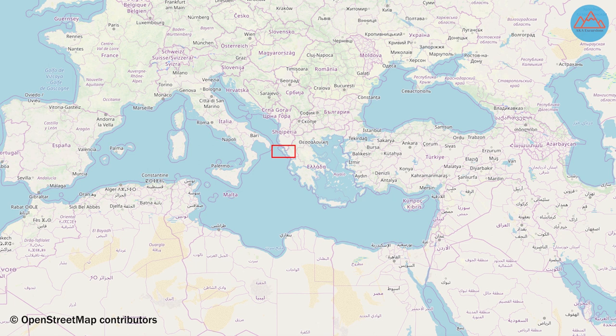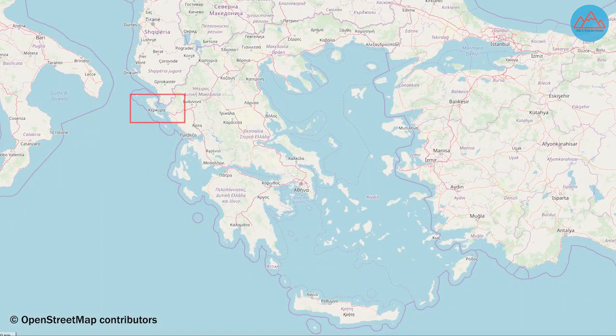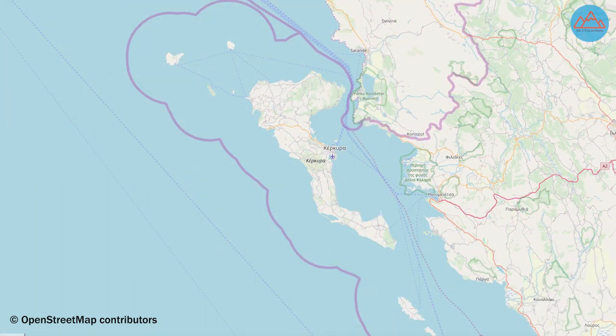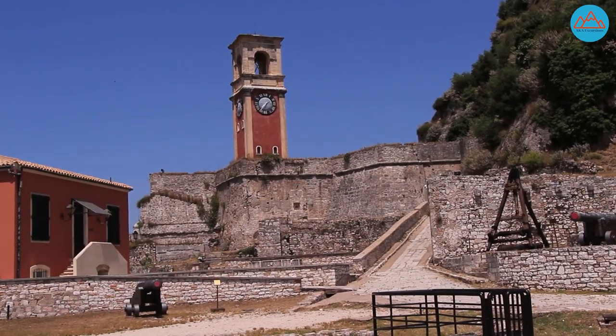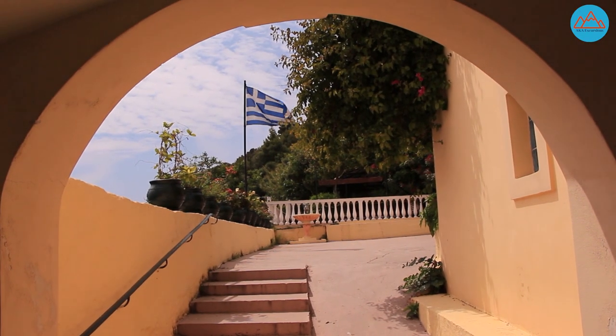Corfu is a Greek island northwest of the coast of the Ionian Sea, only 35 kilometers away from Albania. It has a population of about 100,000 and an area of 610.9 kilometers square, which is roughly 236 square miles. The island was heavily influenced by its Venetian, French and British rule until it became part of Greece in 1864.